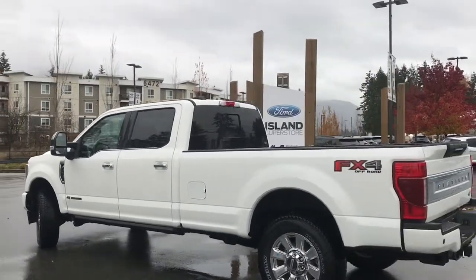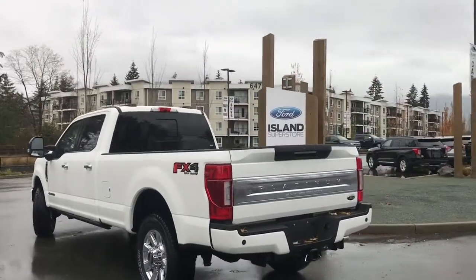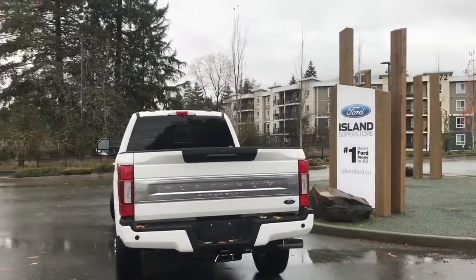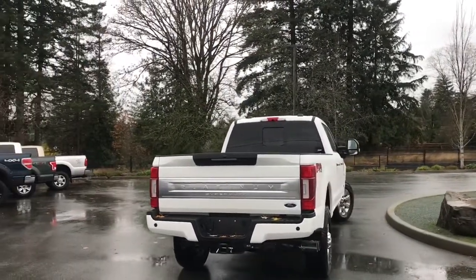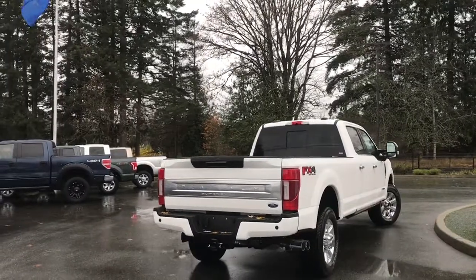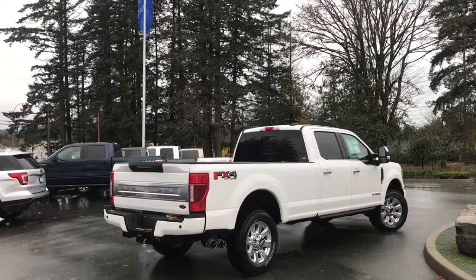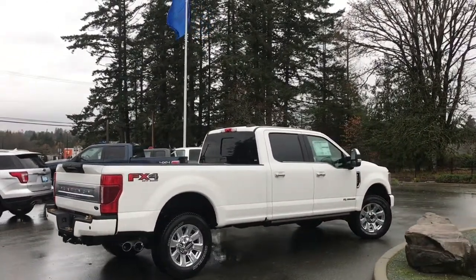It also has the FX4 off-road package which includes skid plates, reverse camera, navigation, spray-in tough liner, fifth wheel prep tow package, trailer tow package with your hitch as well as a trailer brake controller. Just talk to our sales team — they'd be happy to take you out on a test drive and you can book that online at islandford.ca.